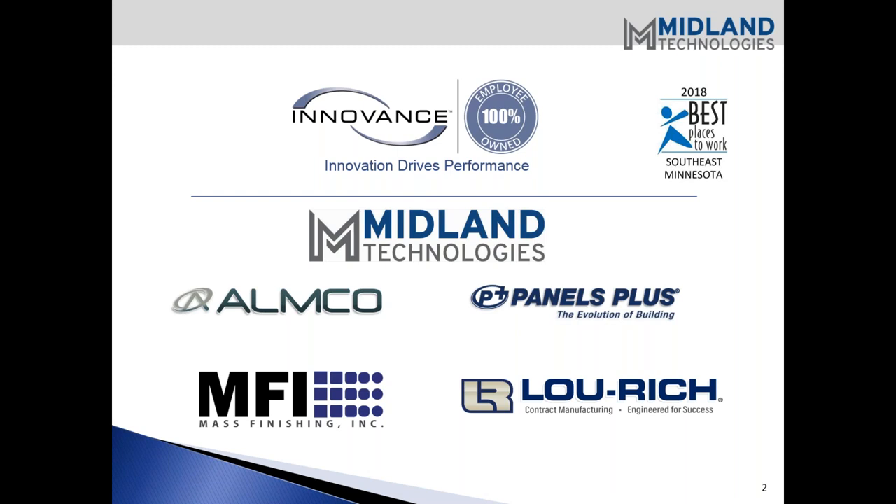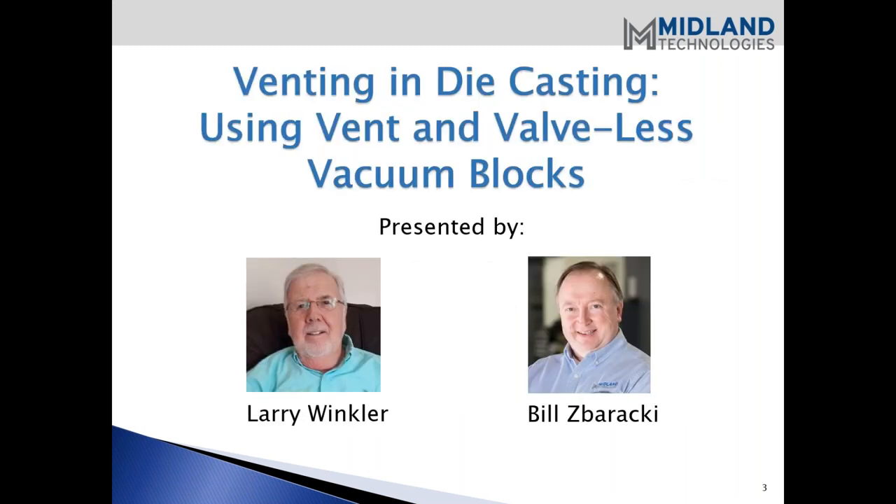I would like to introduce the following presenters for this webinar. Larry Winkler is President and Owner of Wintec, Inc. Die Casting Consulting. In 1996, Larry developed and implemented vacuum assistance in chill blocks and die casting, and a year later working with Midland Technologies to commercialize the product. Larry has over 35 years in the die casting industry at five die casting companies and a variety of engineering roles. We also have Bill Zabracchi, our engineering manager here at Midland, where he designs and coordinates all engineering activities.